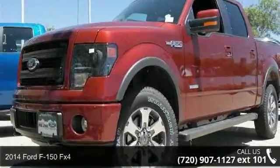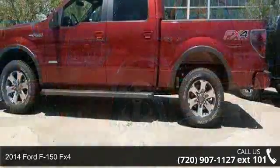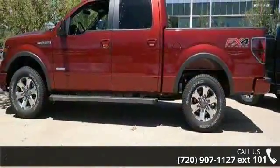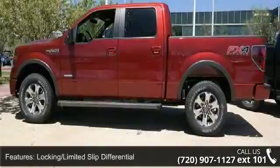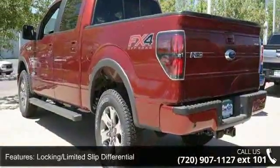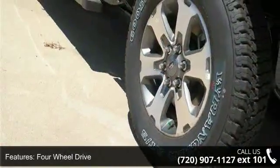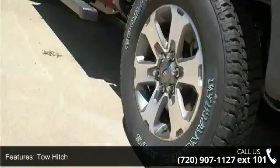Step into the 2014 Ford F-150 FX4. This may be the set of wheels you've been looking for. Some of the top features included with this vehicle are Power Mirrors, Passenger Airbag Sensor, Passenger Vanity Mirror, Adjustable Steering Wheel, Leather Steering Wheel, Bluetooth Connection, and Front Side Airbag.